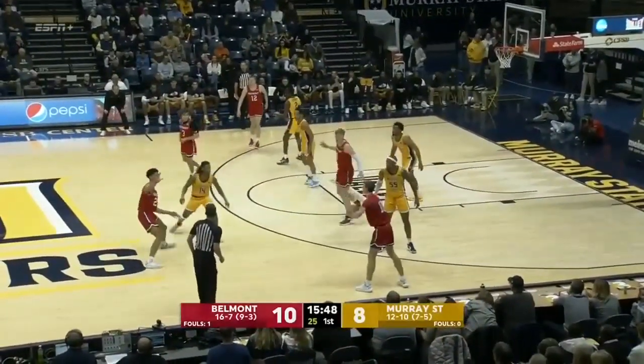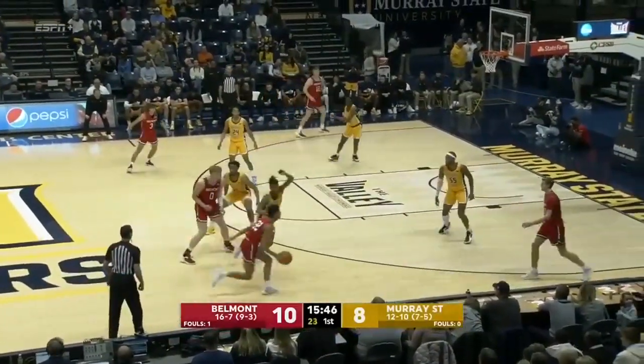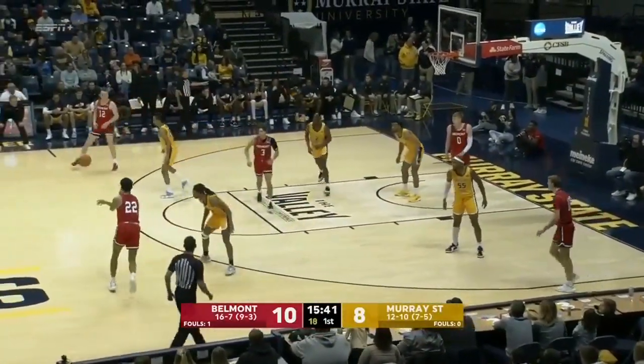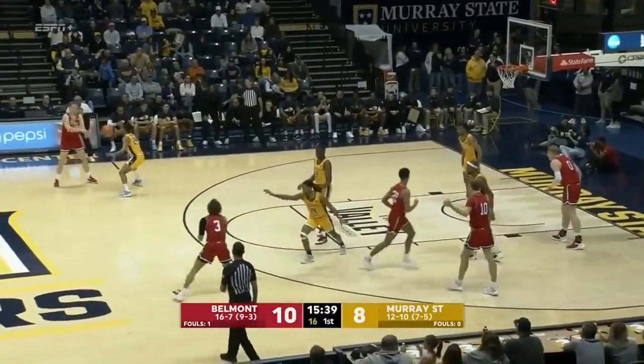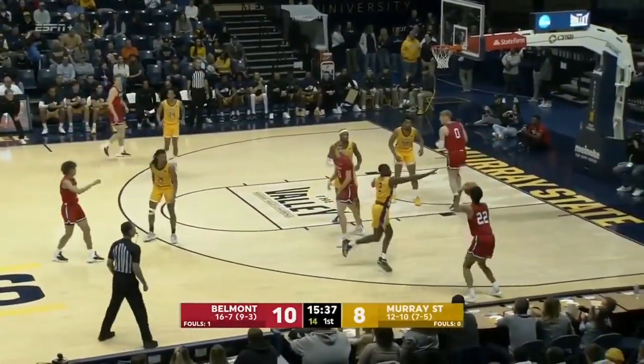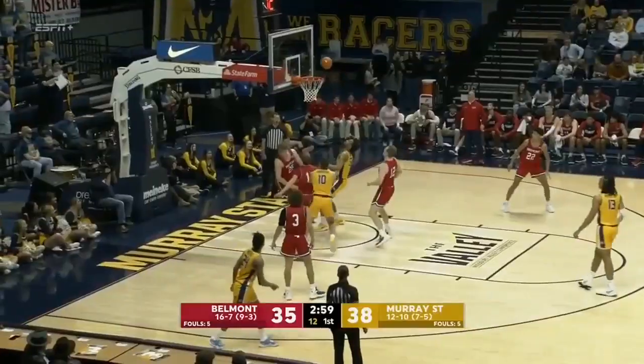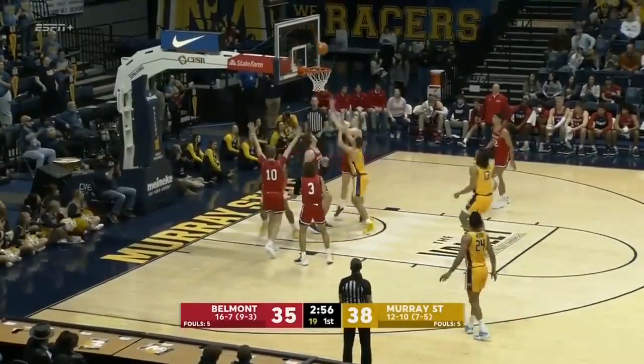A two-point lead for Belmont with the ball. Belmont has multiple offenses they run. They'll spread it out here with just a little motion offense — screens off the ball, mixing some ball screens. A three ball there for Shepard, his third in the first half. Short again, but a rebound for Smith.